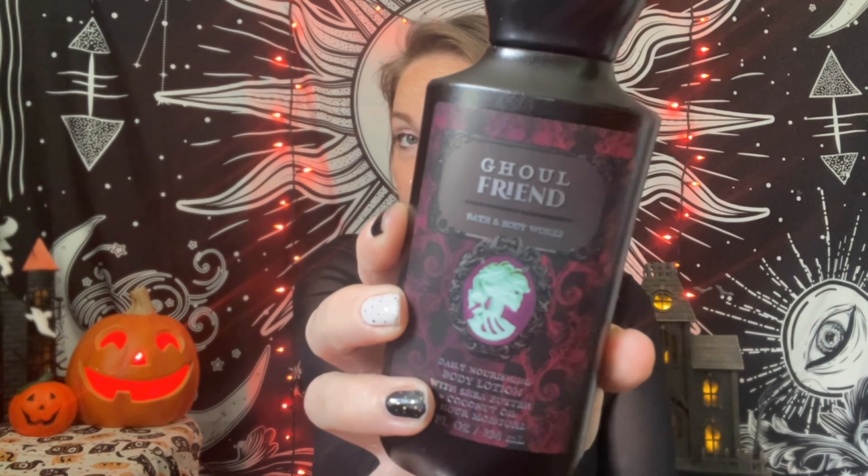I was super excited for the Ghoul Friend body care stuff because I'm a huge fan of that scent, so I went with the Ghoul Friend lotion and then the body wash in the same scent. The fragrance notes are dark strawberries, ghostly peony, and spine-chilling citrus.